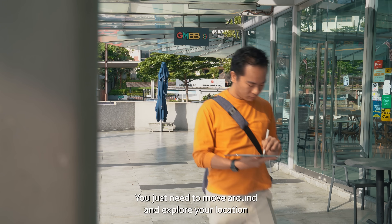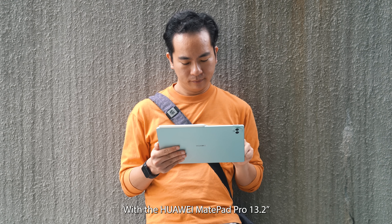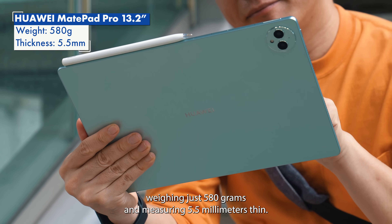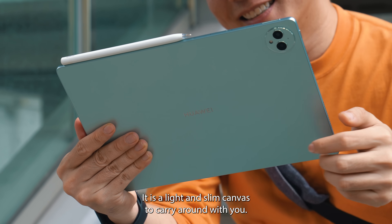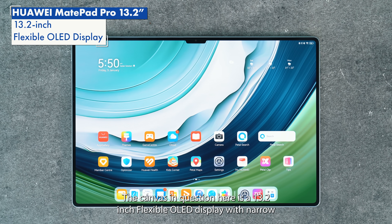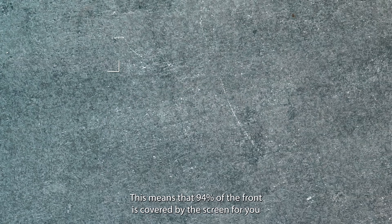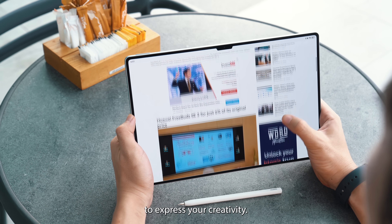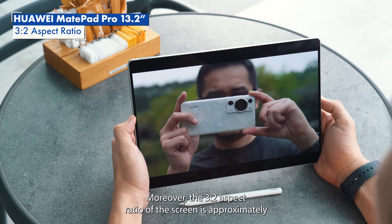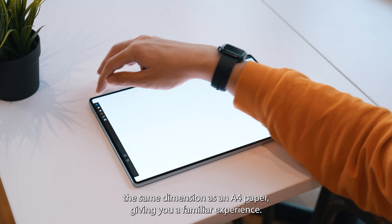For an artist, the inspiration to stoke creativity can come from anywhere. You just need to move around and explore your location until you find the perfect subject for your art. With the Huawei MatePad Pro 13.2 weighing just 580g and measuring 5.5mm thin, it is a light and slim canvas to carry around with you. The canvas in question is a 13.2-inch flexible OLED display with narrow bezels producing a screen-to-body ratio of 94%, and the 3x2 aspect ratio is approximately the same dimension as an A4 paper, giving you a familiar experience.